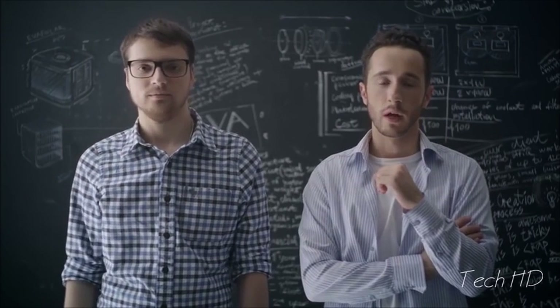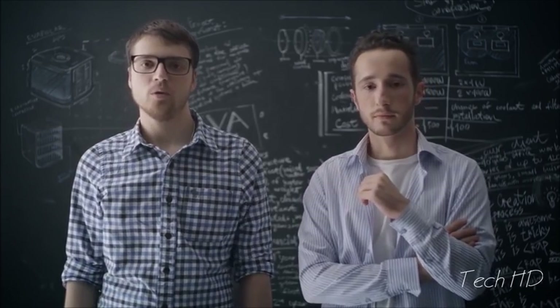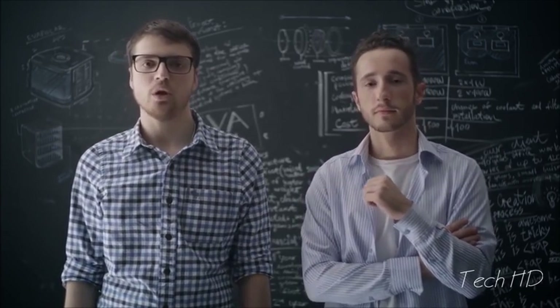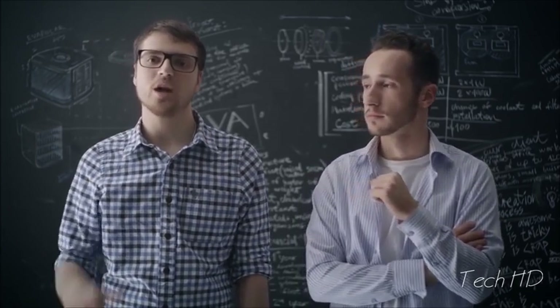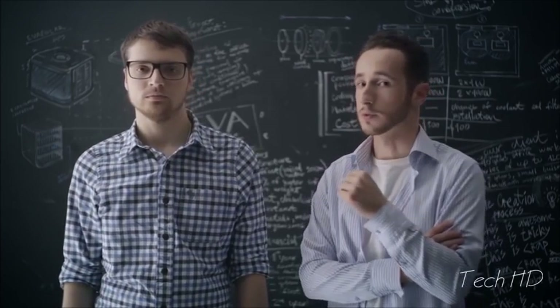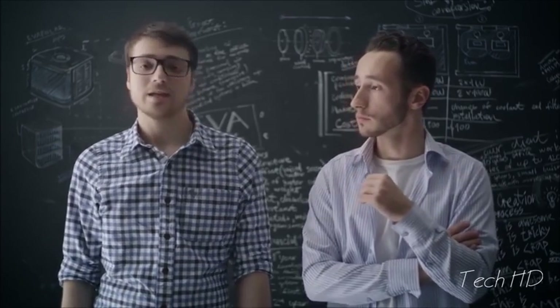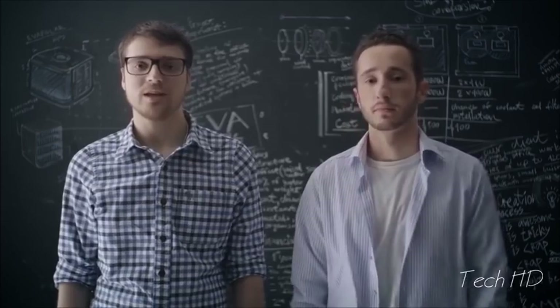Hi, I'm Eugene. And I'm Vladimir. We are founders of Evapolar. At some point, we've all felt uncomfortable due to hot weather. Even if a room is equipped with an air conditioner, the cooling engine often can't cope. And of course, each of us wants to set the temperature comfortable for himself. We discussed this and came up with the idea of creating a personalized solution.